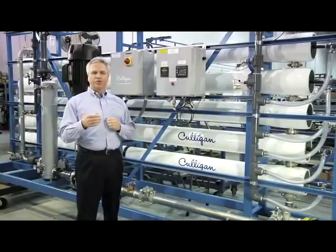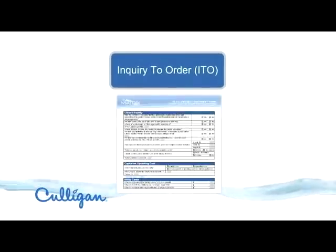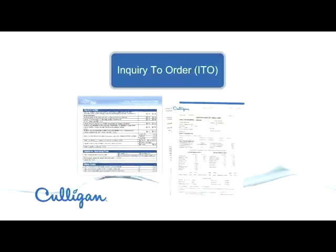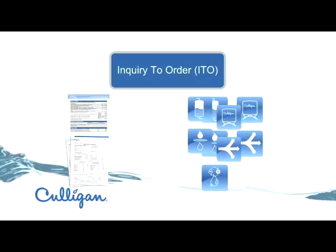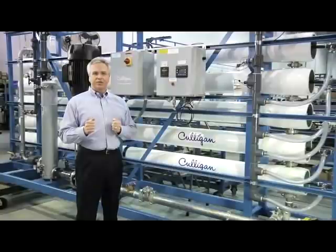During the inquiry to order phase, a customer's requirements are captured in a detailed project discovery form. Once the form is complete and married up to the water analysis from our Culligan analytical lab, the customer specifications are matched with the core matrix solutions products to identify synergies. Next, during the preliminary design stage, baseline reference designs are used to quickly move into proposal development.